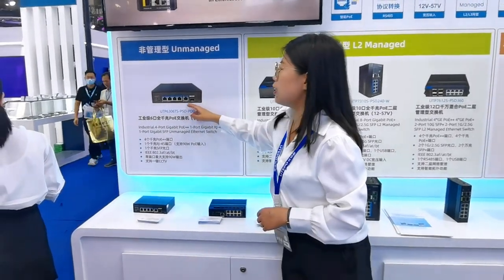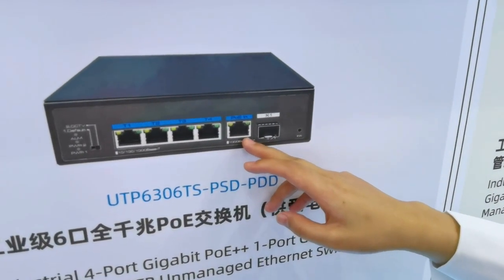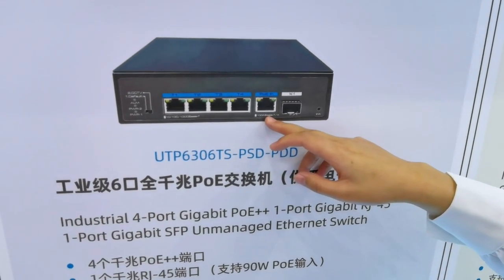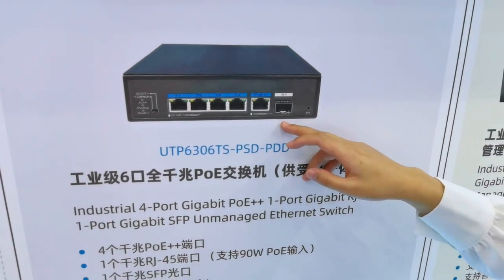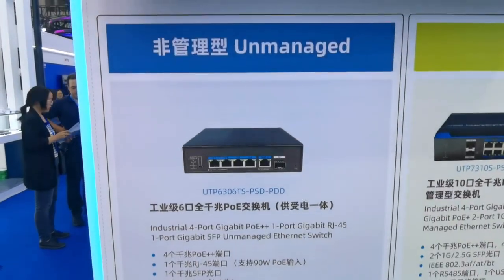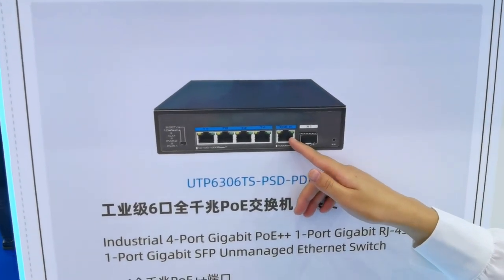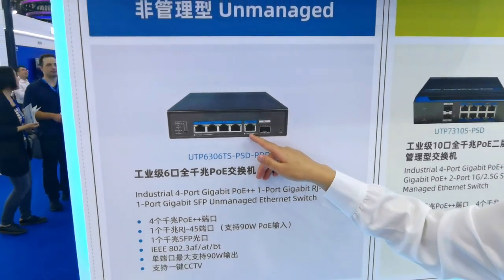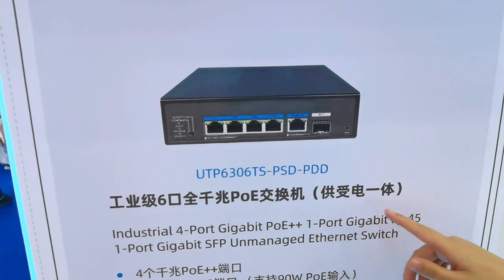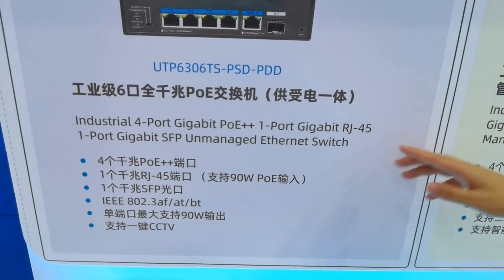From the uplink RJ45 ports, this switch supports PoE input — we call it PD mode. This switch can be used as a PoE repeater where connecting to a power supply is not convenient, accepting a maximum 90-watt PoE input and then providing 4 PoE outputs. This is the unmanaged 4-gigabit BT PoE switch.